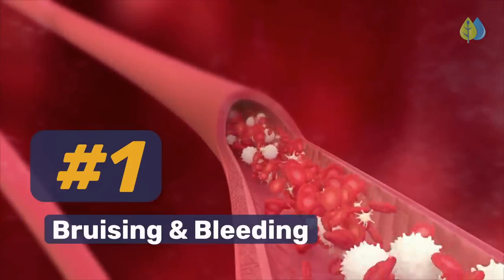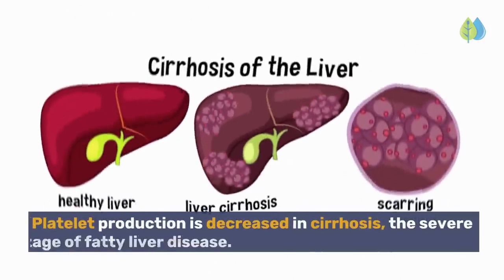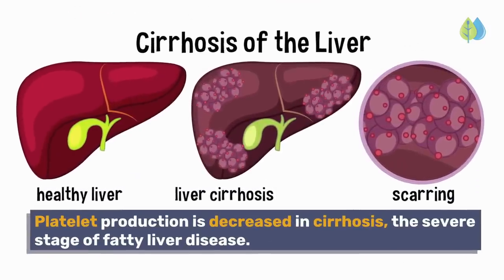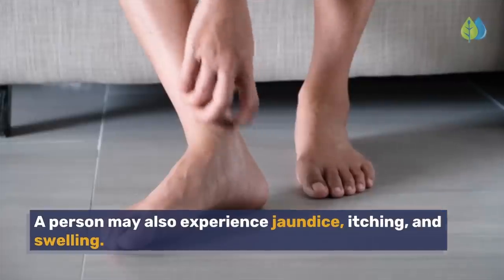Number 1: Bruising and Bleeding. The liver produces platelets, a type of blood cell that helps clot to stop bleeding. Platelet production is decreased in cirrhosis, the severe stage of fatty liver disease. When blood cannot clot, bruising and even bleeding can occur after an injury. A person may also experience jaundice, itching, and swelling.